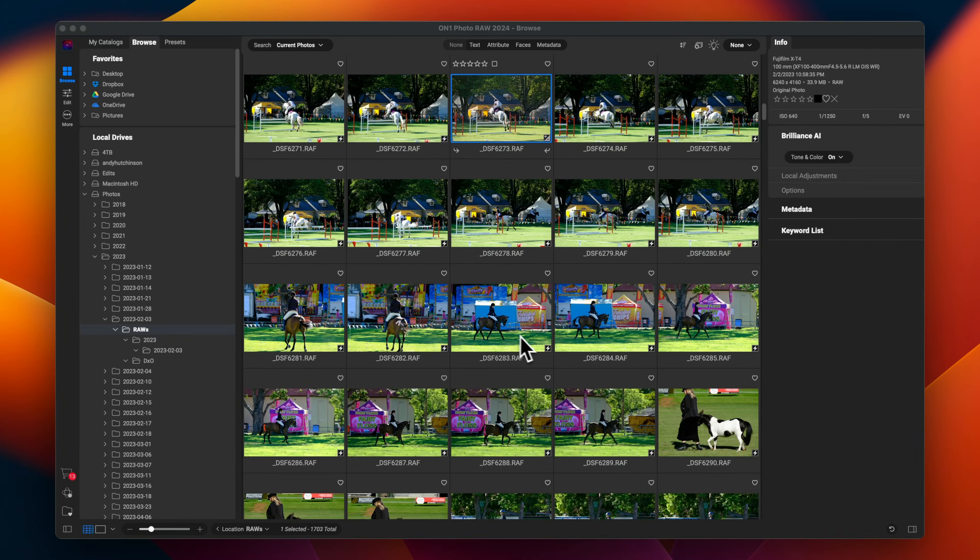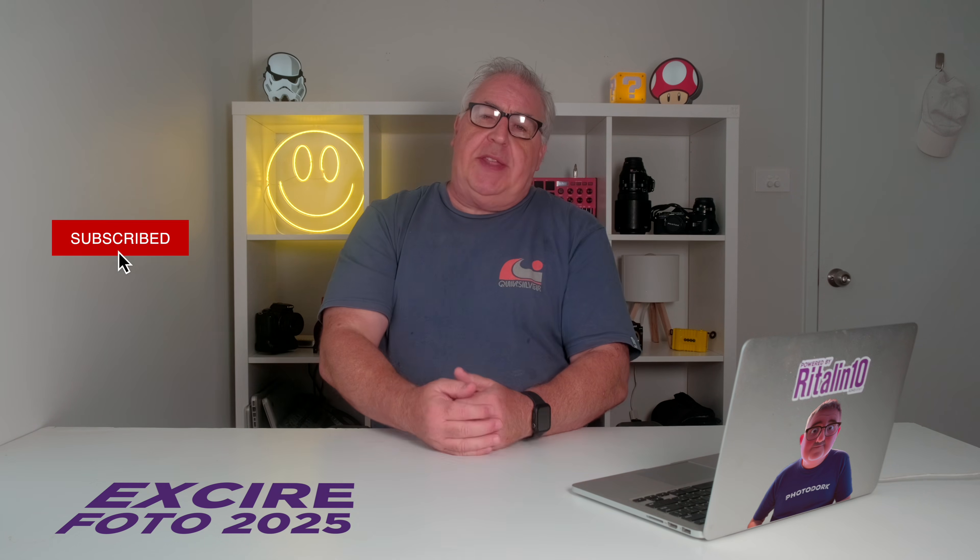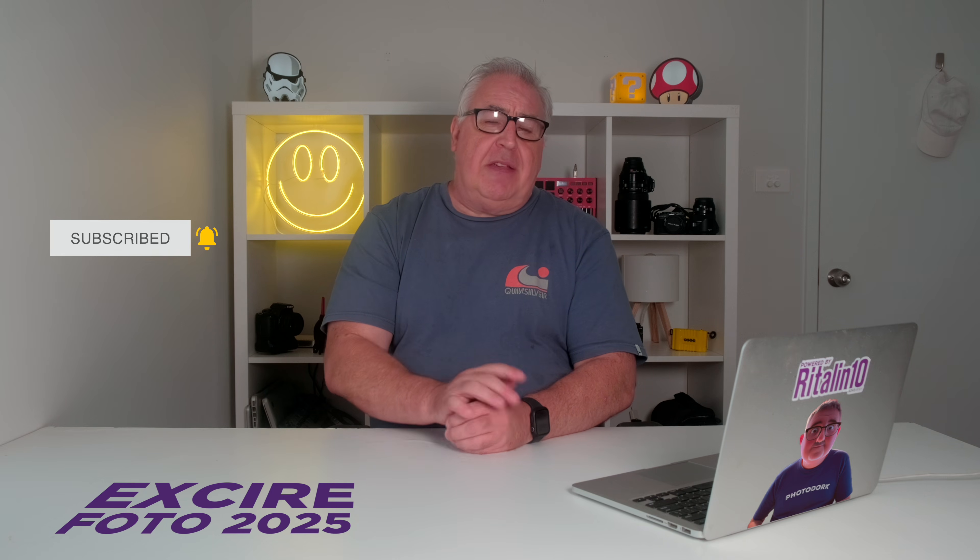If you're an Adobe Lightroom user looking to move elsewhere, there are two ways of proceeding after the divorce. Firstly, you can switch to a similar combination asset management slash raw editor such as Lightroom, like Capture One or Photo Raw. Alternatively, you can split the duties and use one app for asset management and an entirely different app for the raw editing. The advantage of that second option is it offers a great deal of flexibility because you can easily switch editors if the mood takes you.